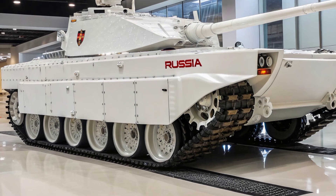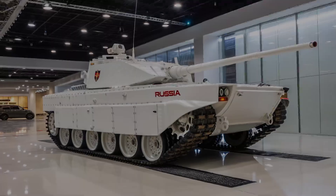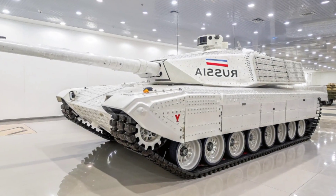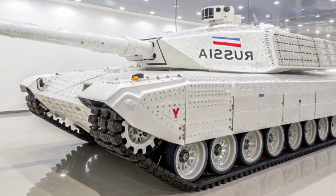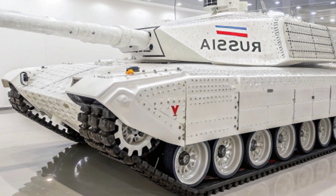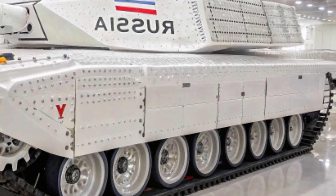Inside, the tank is designed for maximum efficiency and crew comfort. The digital battle management system provides real-time battlefield data, while the AI-assisted interface helps the crew make faster, smarter decisions. The climate control system and ergonomic seating reduce fatigue during long missions.